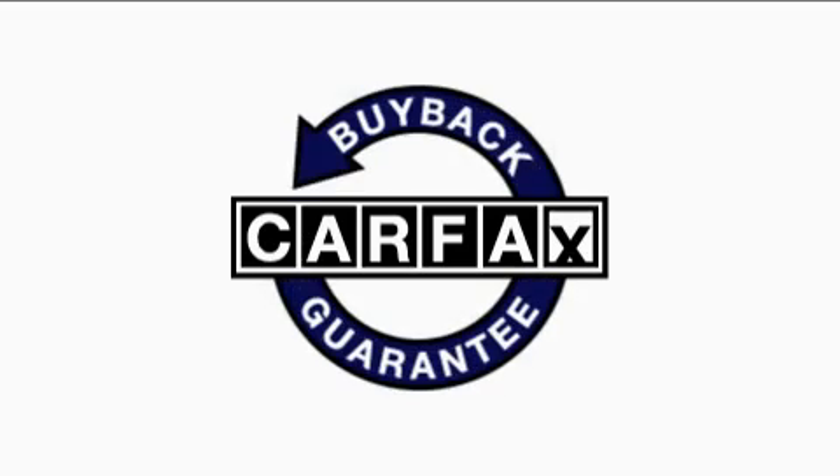This vehicle has just over 60,000 miles. This Lexus has had only one owner, and it qualifies for the Carfax Buyback Guarantee.